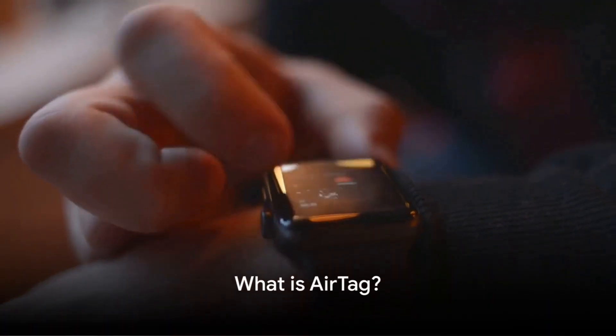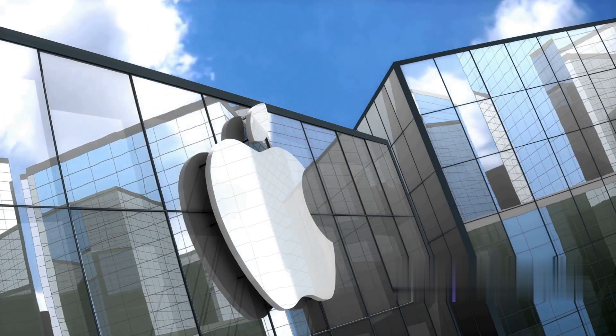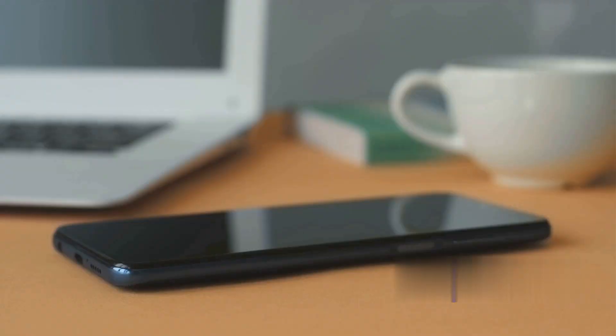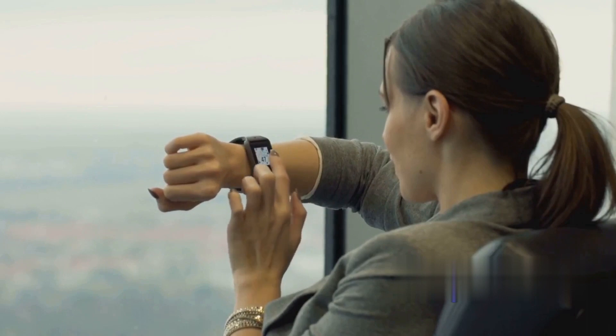AirTag, a small coin-shaped device, is Apple's answer to lost items. Its sleek design houses sophisticated technology that works seamlessly with your Apple devices. This little gadget connects to the Find My Network, a vast global web of Apple devices that helps locate lost items. It's like having a personal detective for your misplaced belongings, right at your fingertips.